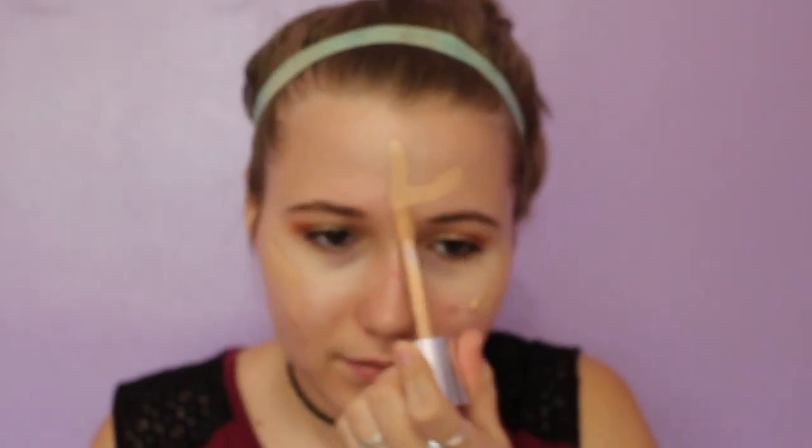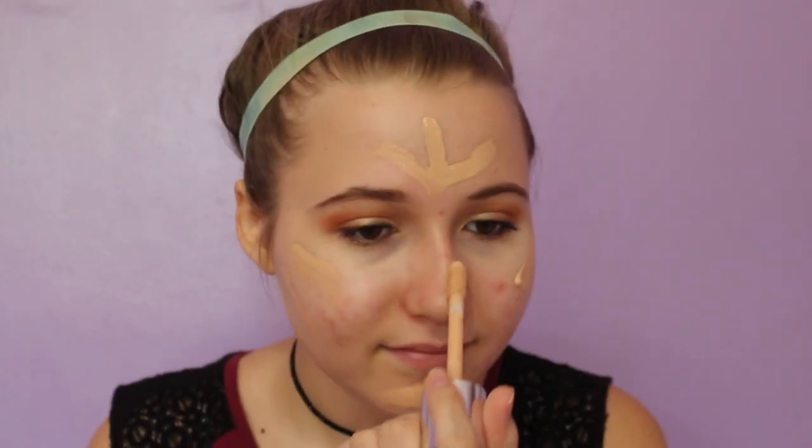For foundation, I'm going in with my Clinique Beyond Perfecting Foundation. Every time my dad watches my videos he says I look like Pocahontas or something tribal. Thanks, dad.